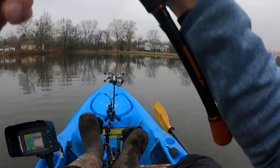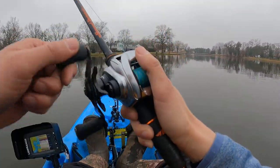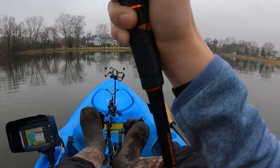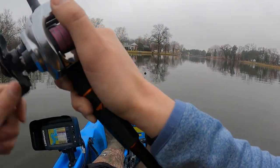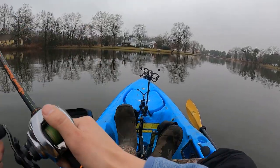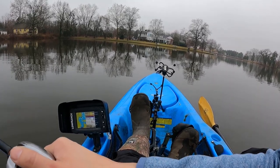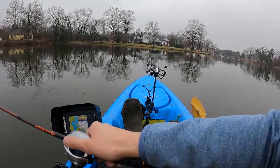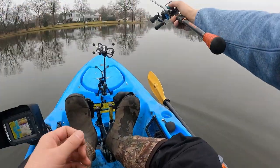Did you guys hear anything at all? There's literally no sound — it's sick! This thing vibrates pretty well. I'm in shallow water, about three feet, 44 degrees. It might not be the best idea to fish that fast, but I'm just trying to look for active fish right now.